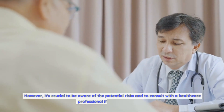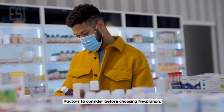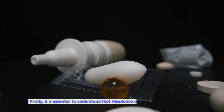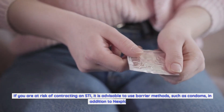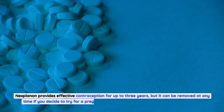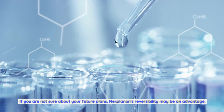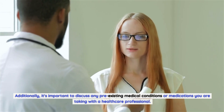Before deciding to use Nexplanon, it's important to consider several factors. Nexplanon does not protect against STIs, so barrier methods are advisable if you're at risk. It's also important to consider your future plans — Nexplanon provides effective contraception for up to three years but can be removed at any time if you decide to pursue pregnancy or switch methods. Its reversibility may be an advantage if you're uncertain about your plans.